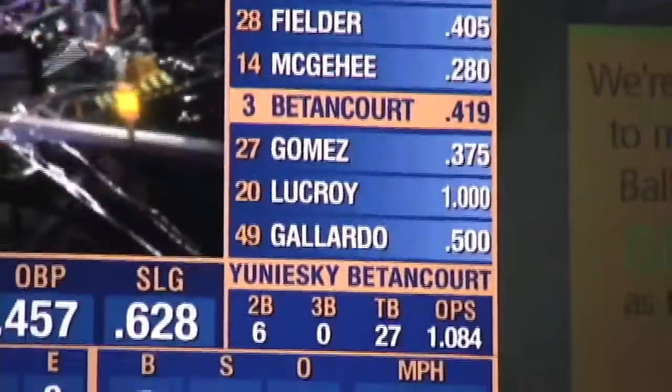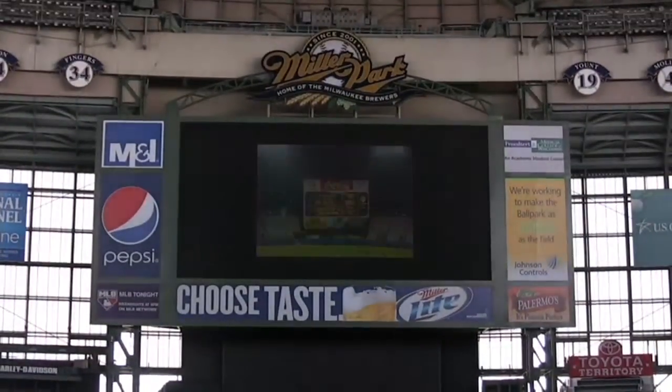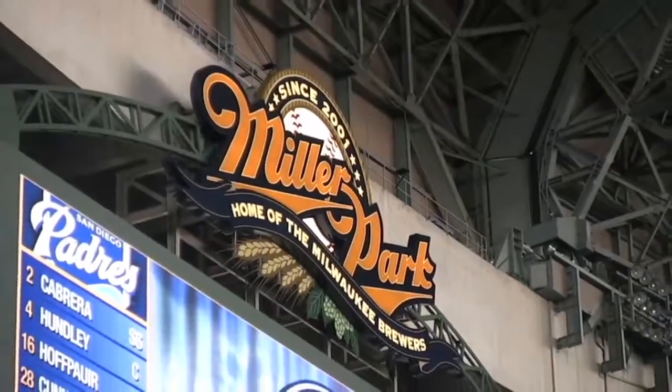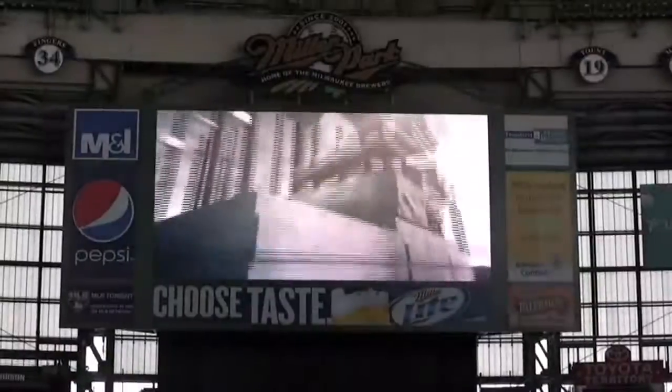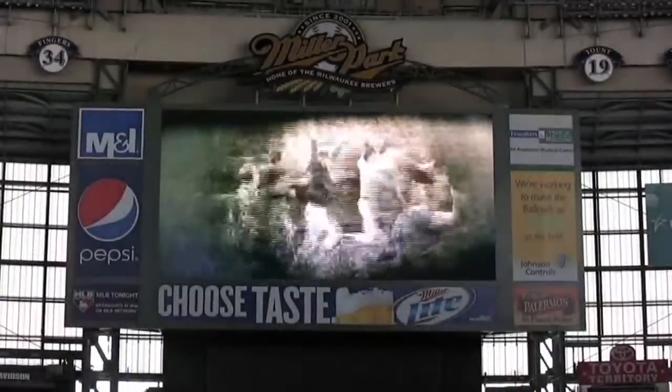We're very pleased with how it turned out, and I think the fans are going to love it. It's got full functionality — you can have one large screen to show replays, and you can also segment it so that you can have a replay in a smaller portion, have stats in another section, have a static image elsewhere. It's got a tremendous amount of flexibility, so I think fans are going to really experience a whole new level of entertainment at the ballpark this year.